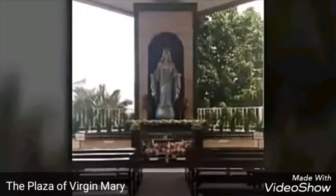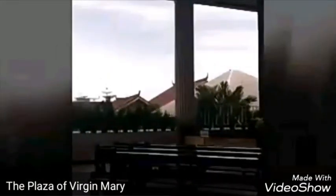At the outside, you can also see Mary's statue — the mother of Jesus Christ.